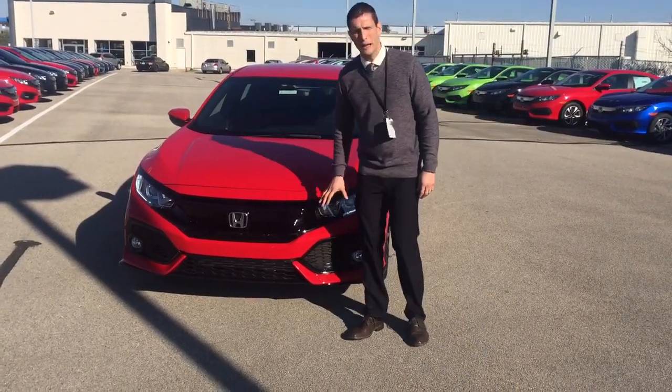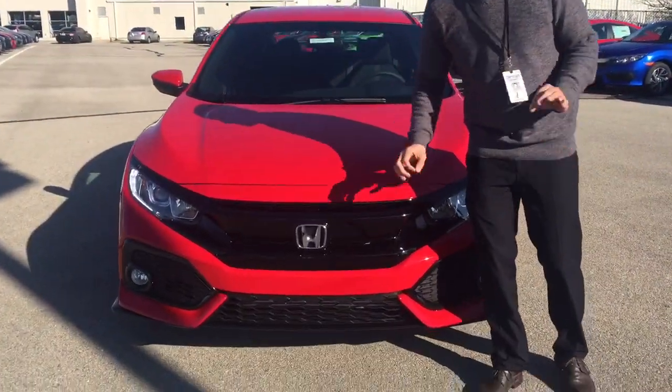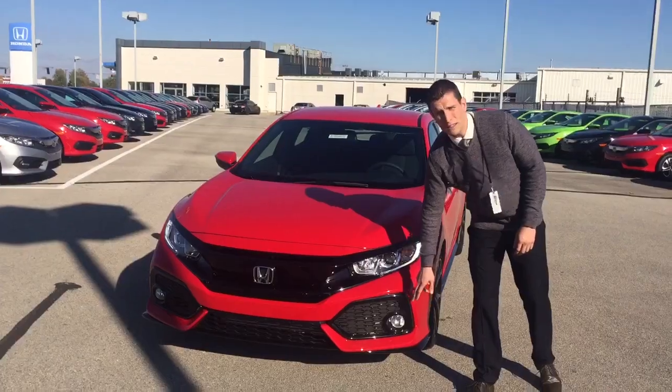It's got a really beautiful front end. You've got this red with this piano black front grill — it's fantastic, looks great, sporty, really can turn some heads. Also, with the Sport, you've got the fog lights.